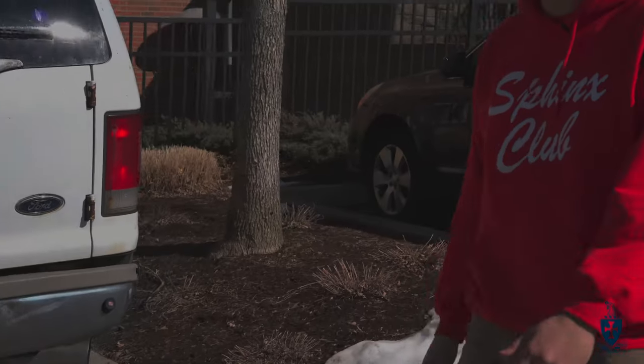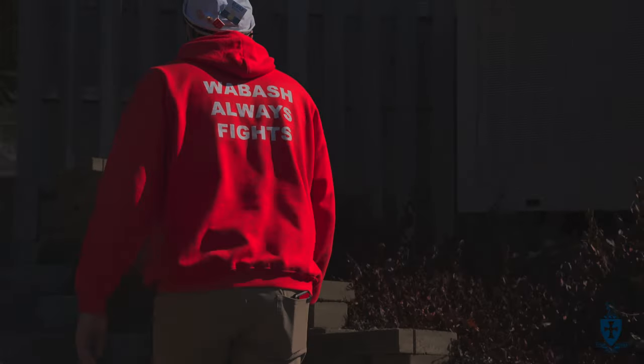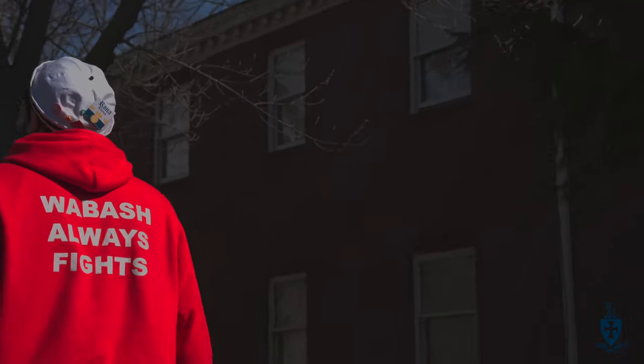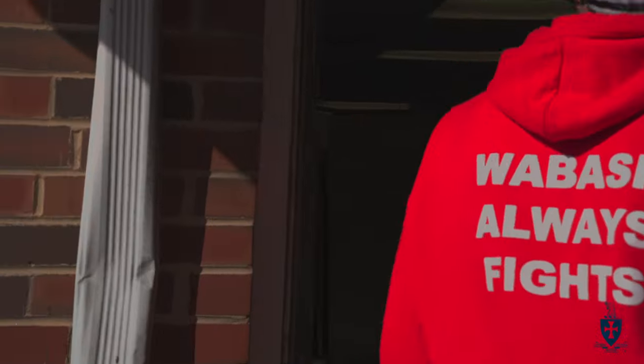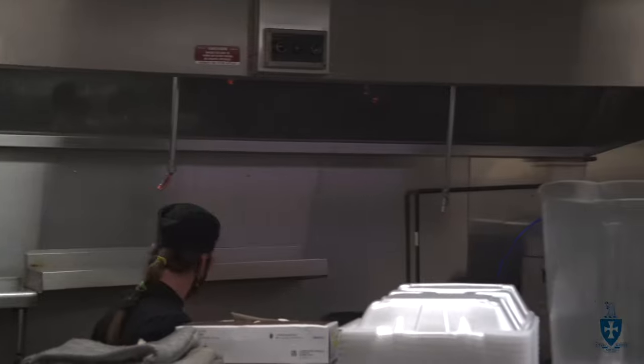Now we're going to head out to the kitchen and you guys are going to meet our lovely cooks. This is our kitchen — a great place for us to do our dishes, eat, everything like that. Our two lovely cooks are cooking up lunch right now: Yvonne and Ashley. They make sure that we're fed every single day with delicious food for breakfast, lunch, and dinner Monday through Friday. And occasionally they'll leave us a lot of food on the weekend, so we're not going hungry on the weekends.